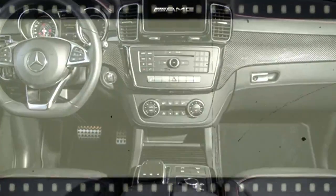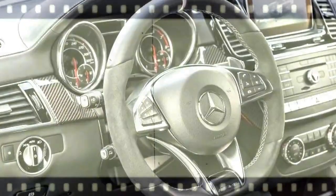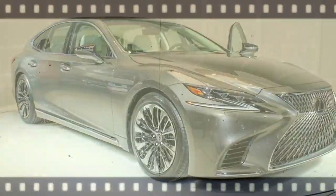The direct-injection GLE engines make more power from less fuel, from a clean diesel turbo V6 to a biturbo gas V6. There's even a plug-in hybrid that can deliver up to 50 MPGe. And even with ultra-low emissions, they'll fire up your emotions.